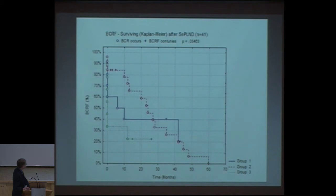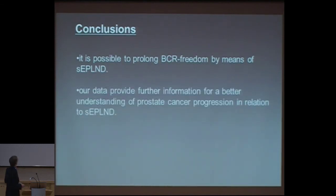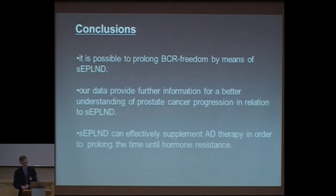In conclusion: it is possible to prolong biochemical freedom by means of sentinel extensive — or even just extensive — pelvic lymph node dissection. Our data provide further information for better understanding of prostate cancer progression in relation to extensive lymph node dissection. It can effectively supplement androgen deprivation therapy in order to prolong the time until hormone resistance. But it is demanding surgery. Thank you very much for your attention.